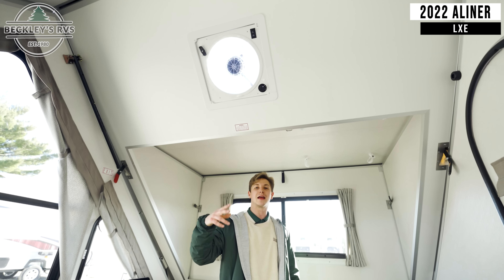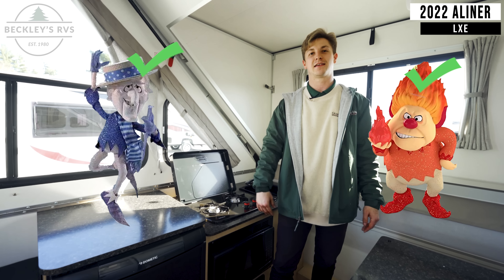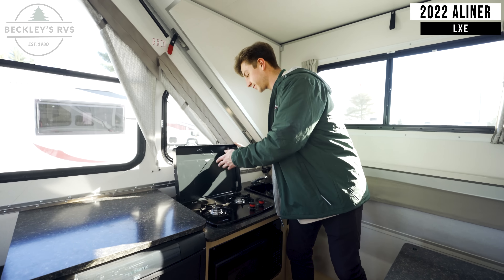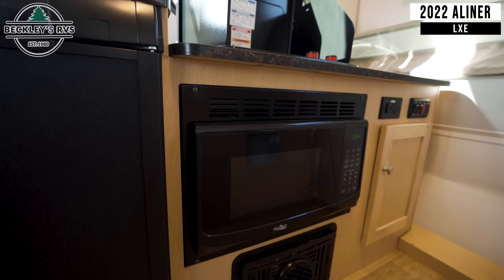A lot of you are wondering: does this have AC? Yes. Does it have heat? Yes. Back to the kitchen area — down below you've also got a microwave.